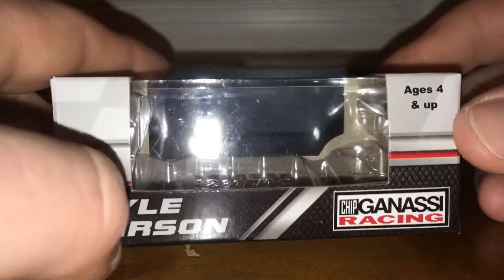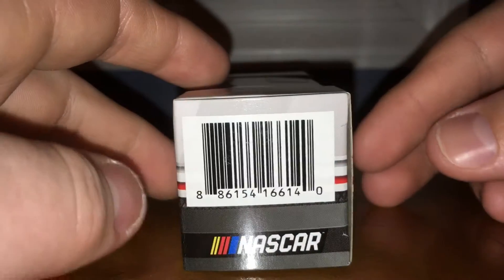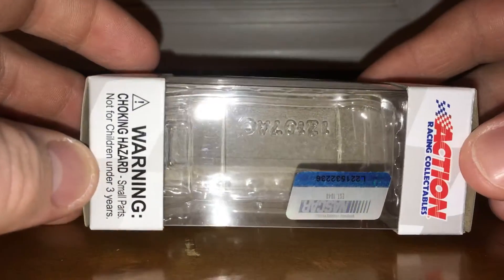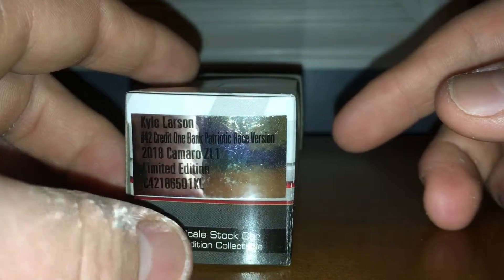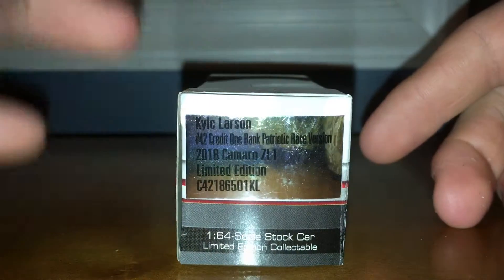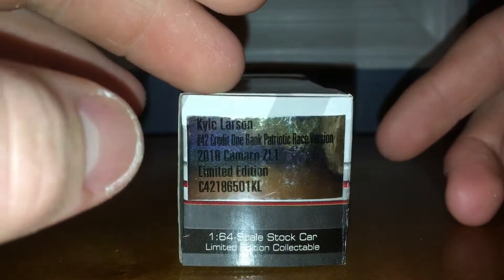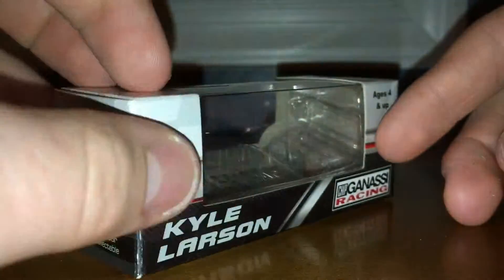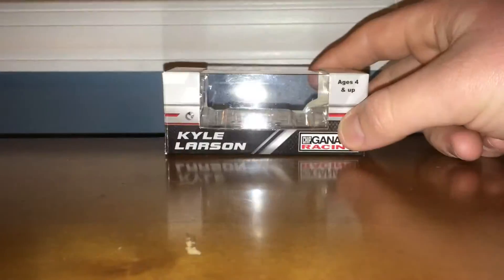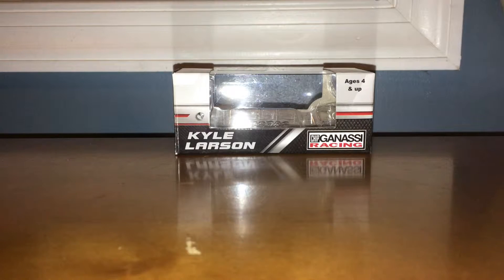Let's go ahead and go to the box. We've got Kyle Larson, NASCAR logo, Age Sworn Up, Asterisk Selectables. Kyle Larson 42 Credit One Bank Patriotic Race Version, 2018 Camaro ZL1. Limited Edition, 1:64 Scale Stock Car, Limited Edition collectible. So my fourth Camaro from 2018.